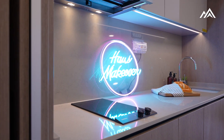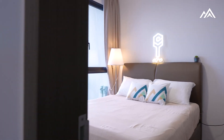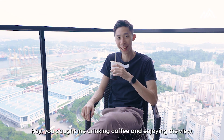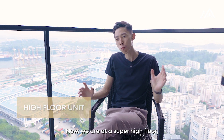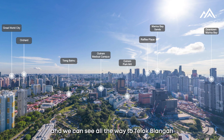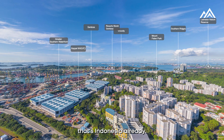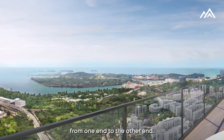Let's head up. Now we are on the super high floor, almost the top floor of Avenue South Residence. Let me talk to you about the view. First of all, CBD is right there and we can see all the way to Teluk Blanga.